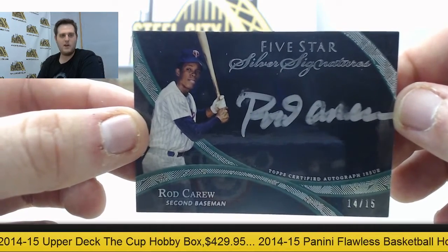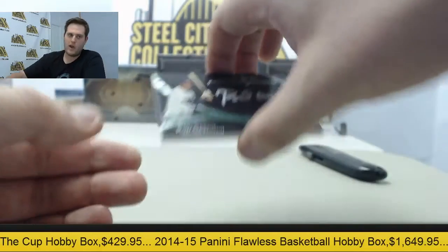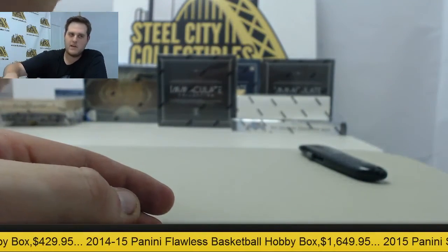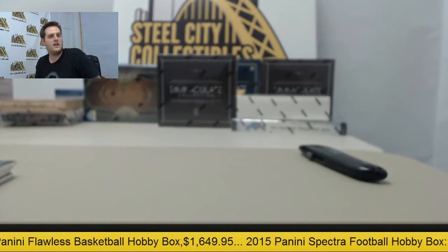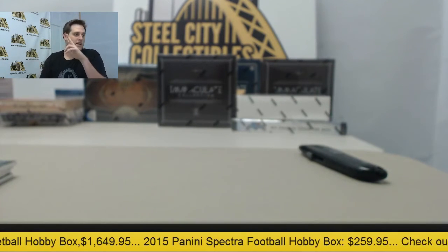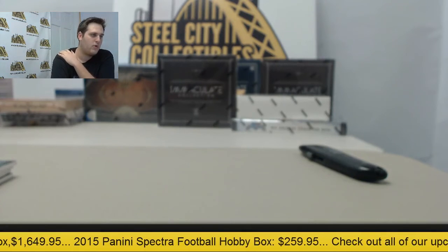AP, let me know if you want to see anything else, bud. If not, thank you for a great week here in the SteelSty Break Room. We're going to get this packed up, processed, and sent out to you. We appreciate every single order you send us. Have a nice weekend, AP — I hope you get some more good stuff over the weekend.